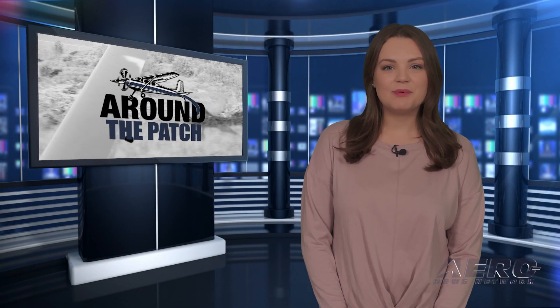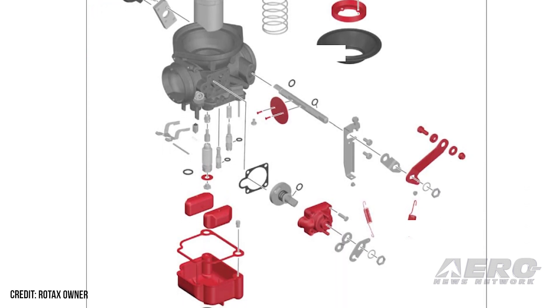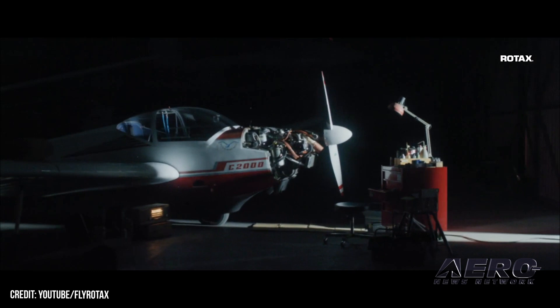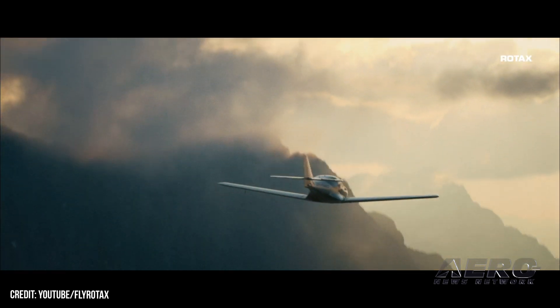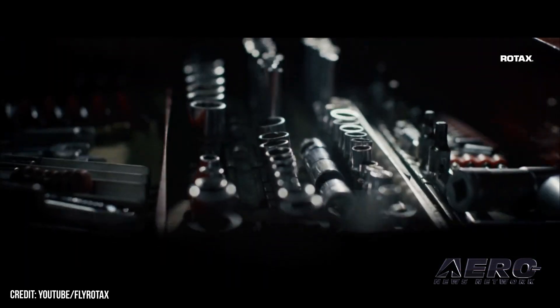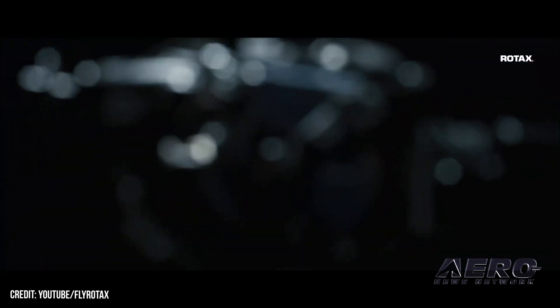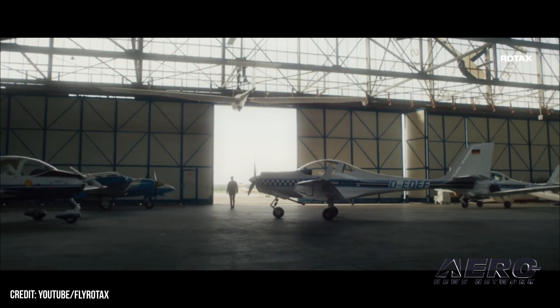Welcome back. Now let's take a trip around the patch for some other interesting stories. Rotax has published service instructions to modify Bing Constant Depression carburetors in Rotax 912 and 914 engines, with some 582s affected. The manufacturer also issued a second revision of its maintenance manual for Rotax engine type 912 and 914 series, updating its previous 2018 revision. Rounding out the updates, the company released a new service instruction parts and accessories document offering installers and operators a mounting kit for an optional AC-DC converter.